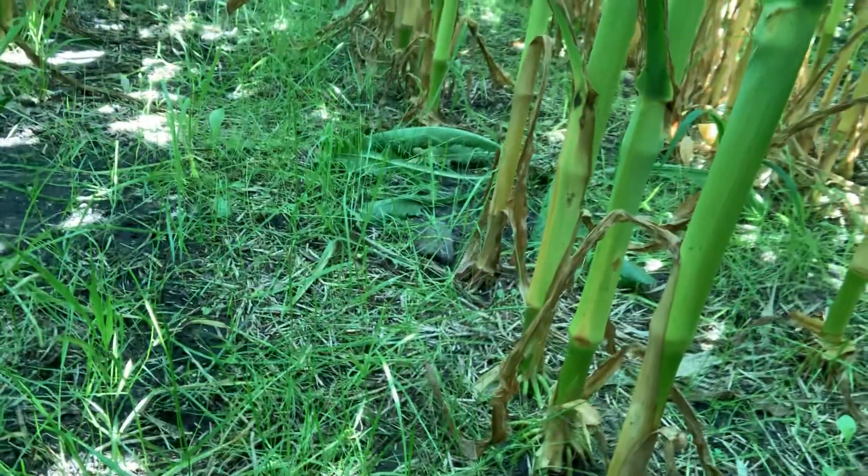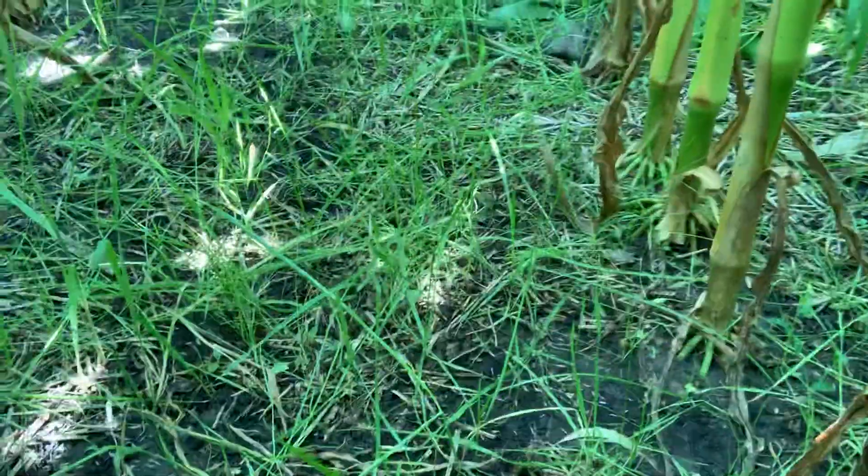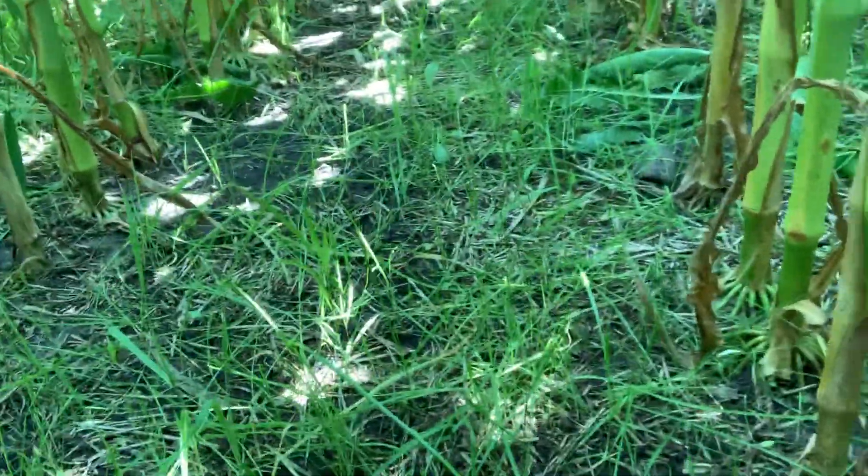This corn was no-tilled into a cover crop stand last spring. There were cover crops following a small grain here, so there's a bit of cropping history behind this field.